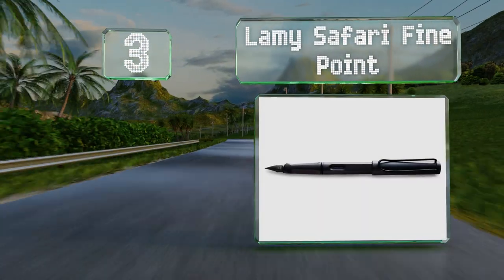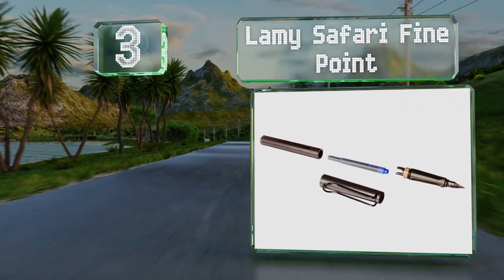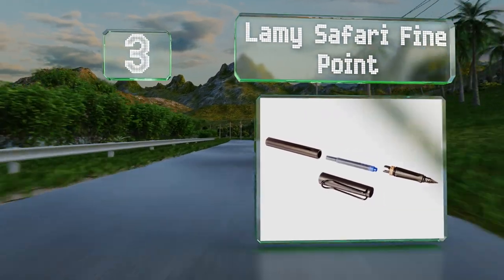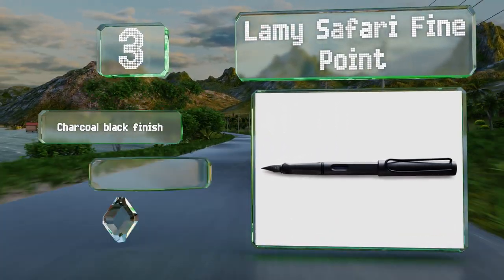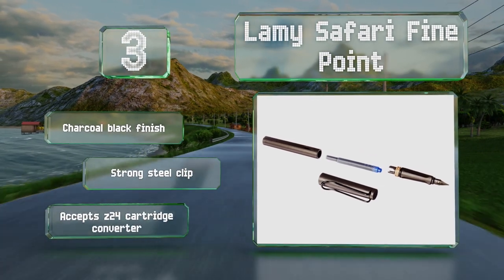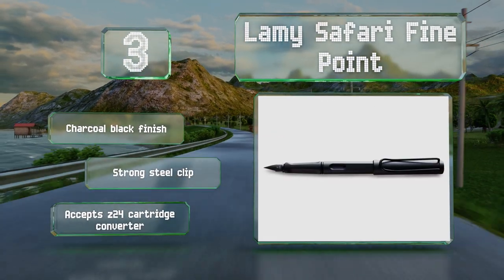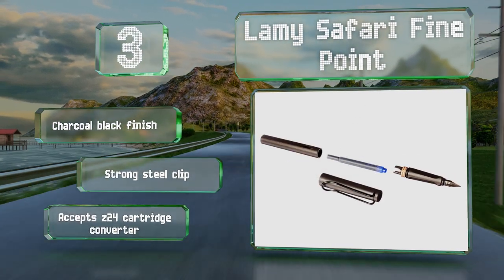Nearing the top of our list at number three, offering quality construction at a reasonable price, the Lamy Safari Fine Point may be one of the best values for anyone looking for a reliable model that can be used regularly. Its sturdy ABS plastic body is complemented by a durable black steel nib. It sports a charcoal black finish and a strong steel clip, and accepts the Z24 cartridge converter.